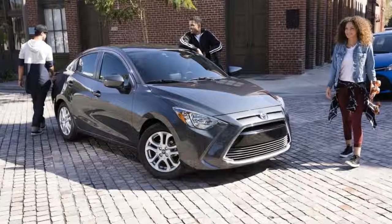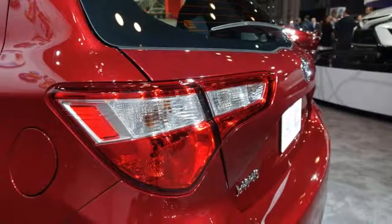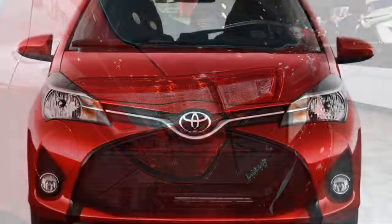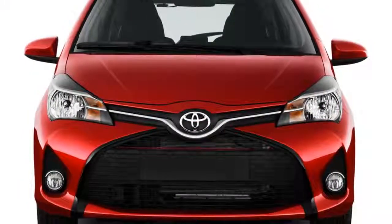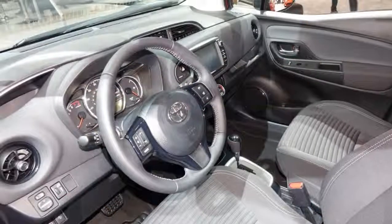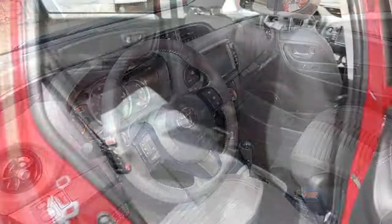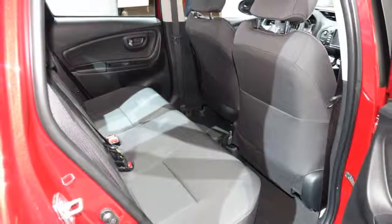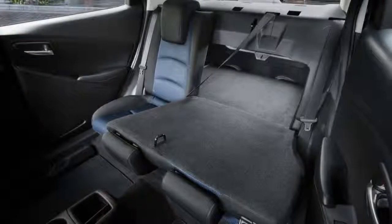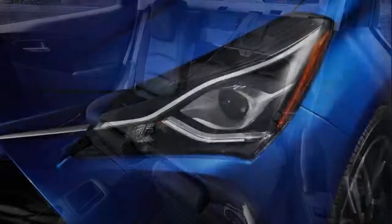Both fall closer to the affordable end of Toyota's lineup, but while the Yaris hatchback feels like it's built to a price, the Yaris iA feels like a good value. We rate the 2018 Toyota Yaris iA at a 6.0 out of 10, with a specific note that the more popular sedan earns that score — the Yaris hatchback would score much lower if rated on its own.